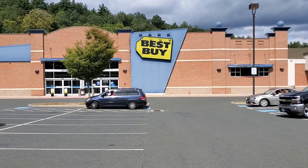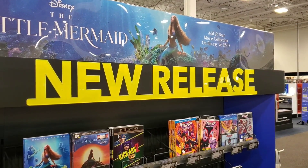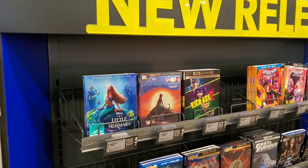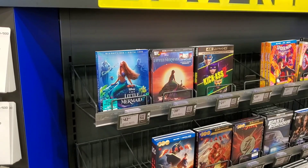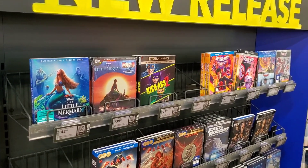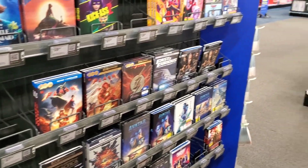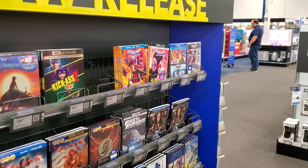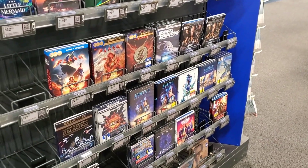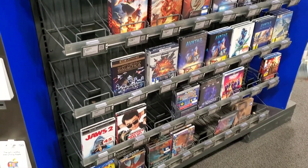Now heading into Best Buy. The new releases are all about The Little Mermaid — they have the Best Buy exclusive 4K steelbook with Ariel on her rock, plus the blu-ray slipcover. Kick-Ass 2 4K slip is right next door. The Flash steelbooks are still here, Fast X 4K blu-ray, the Fast and Furious collection, and Spider-Man: Across the Spider-Verse is still in stock — I'm actually kind of surprised by that. Avatar: The Way of Water still here too with tons of steelbooks.